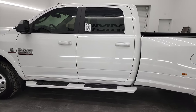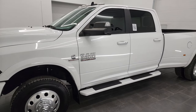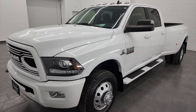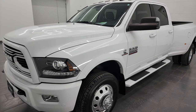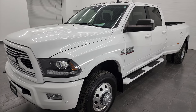This 2018 Ram 3500 has the 6.7 liter Cummins diesel engine, paired up with the 6 speed 68RFE automatic transmission. This one is capable of towing up to 21,540 pounds and has a max payload of 5,558 pounds. Found those on Ram's Tow Guide website — I will link that in the description below.